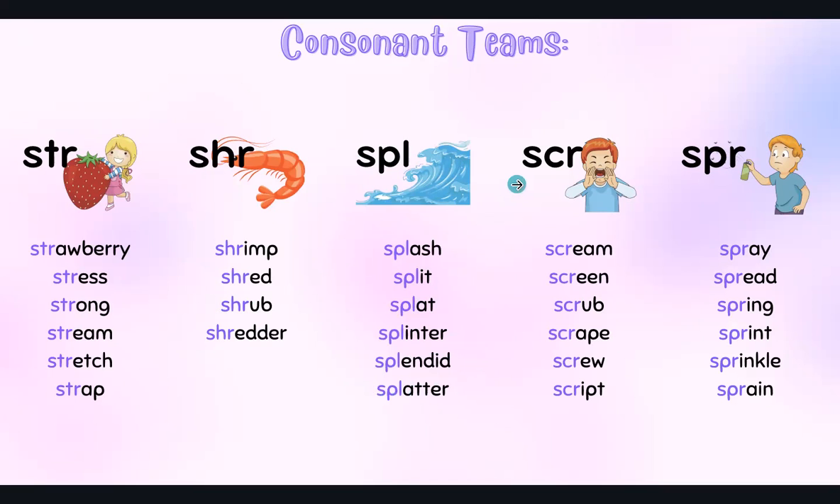SCR — screen, scrub, scrape, screw, script. And SPR — spray, spread, spring, sprint, sprinkle, and sprain.